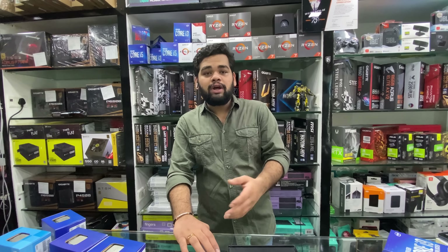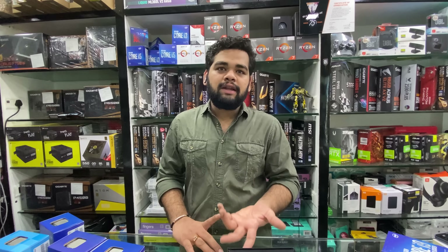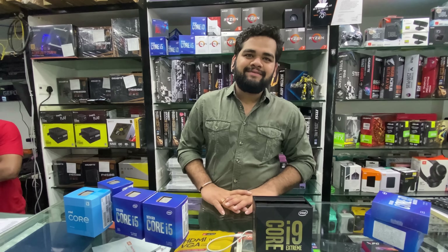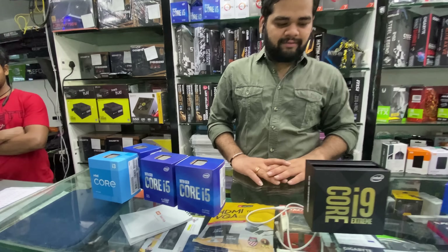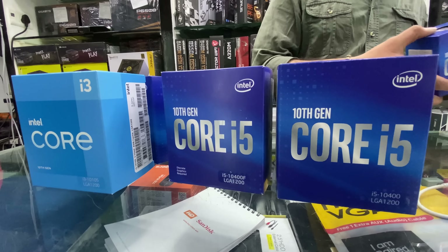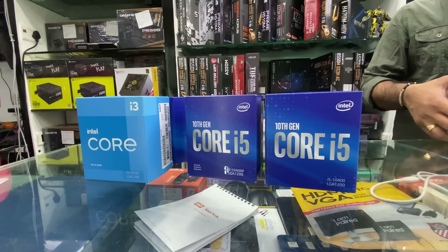For budget buyers, you can go with the Core i7 10th generation along with a good graphics card — it's a little budget-friendly but you can get a lot for your money. Thank you so much, this was the entire Intel pricing video. I hope you liked it — please like, share, and subscribe. The Ryzen processors video will be on the left side and the PC builds playlist will be on the right side.